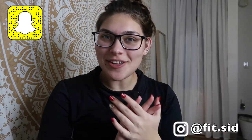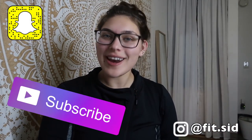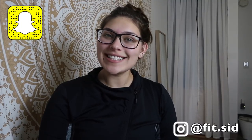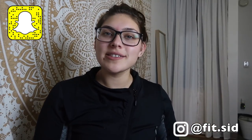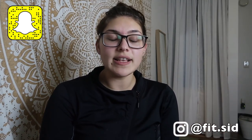Hey guys, welcome back to my channel. If you clicked on this video because you want to see another 'what I eat in a day' — because you guys liked the other one so much — I figured let's do it again. If we can get this video to 50 likes, I'll keep doing it. I'm going to do it a little differently this time: instead of tracking on the side, I'll go through all the food first and then show you how I track it at the end.